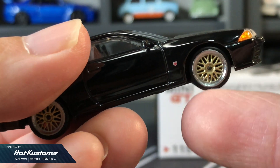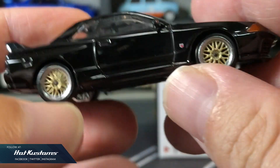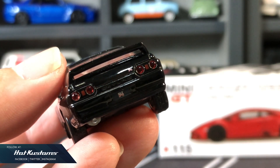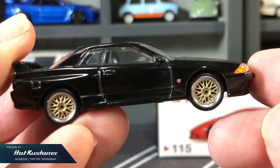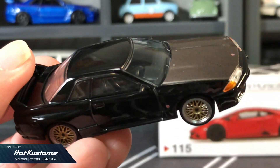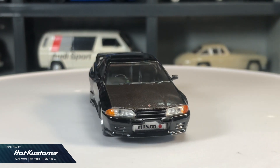The BBS LM wheels are extremely detailed and roll fast. The typical R32 rear with plastic insert rear lights. This casting really meets all the criteria for a realistic 1:64 car at the mid-price range, and this may be one of my most favourite castings for 2020.